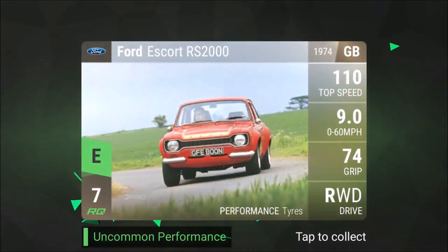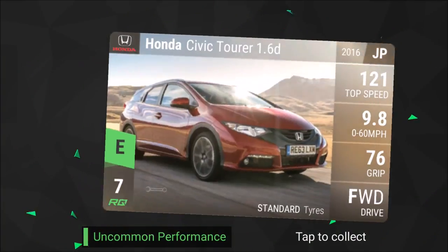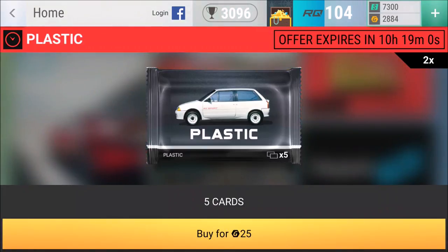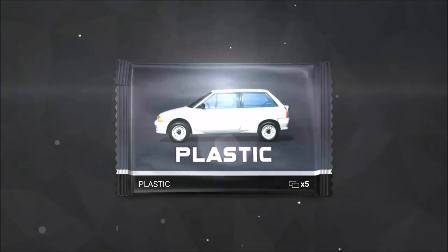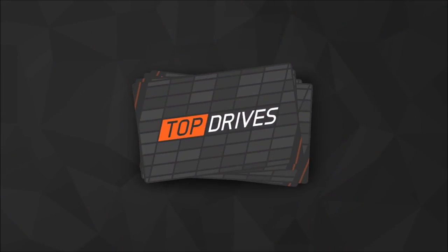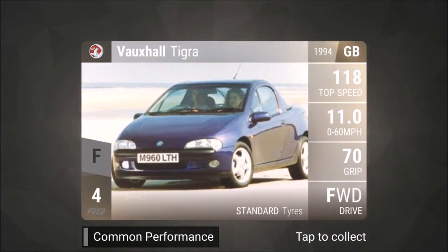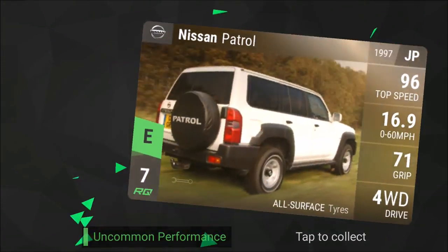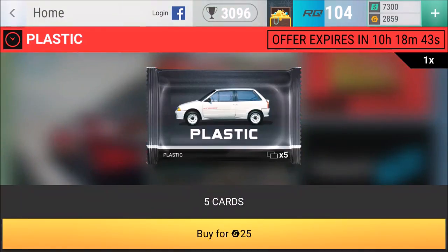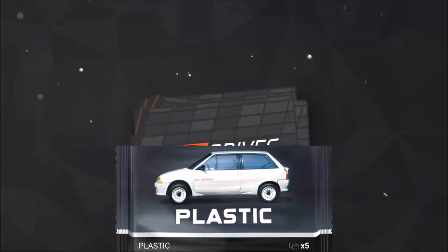Ford Escort again, another Ford Escort — that's another uncommon performance. Honda Civic Tourer. We could sell a lot of these; with ten cards we might make around three grand or something if we sell everything. Seriously, only one smart car out of all these packs — that's not much, my friends. That is seriously not much.